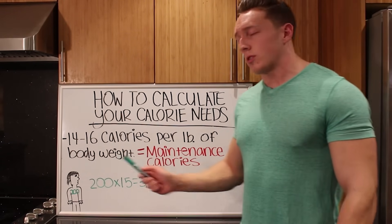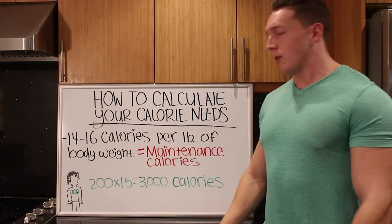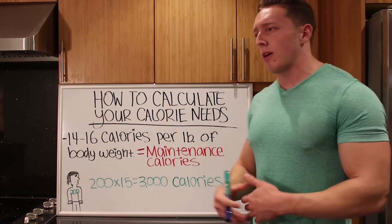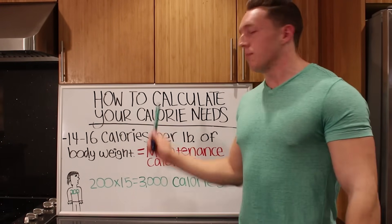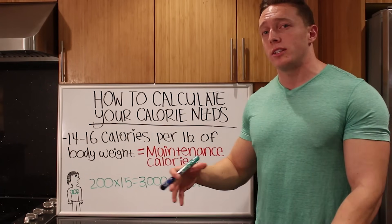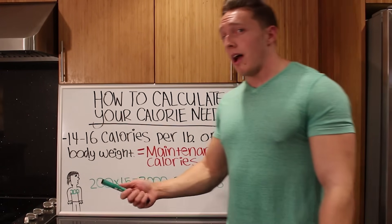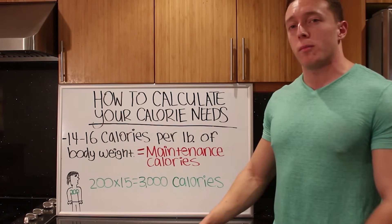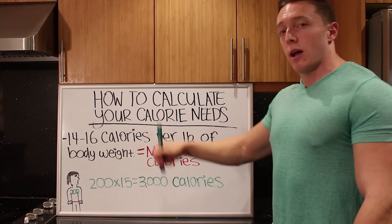To figure out our maintenance calories, we need to take 14 to 16 calories per pound of your body weight. Now there are more complicated equations out there — like the Harris-Benedict equation to figure out your resting metabolic rate — but simplicity works better in the long run. You're more than likely going to have to manipulate your macros and calories once you get going anyway. So what I do, and what Lyle McDonald — the guy who wrote the book Flexible Dieting — does, is just start by taking 14 to 16 calories per pound of body weight. If you're less active or female, go on the lower end. If you're more active and male, go on the higher end.